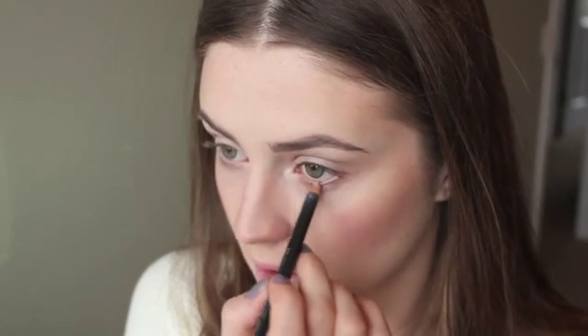Then I'm going in with my MAC Chromographic Pencil in NC15 and W20 and I'm just going to line the inner water line — this will just brighten the eyes very nicely. Then I'm going to take my Kat Von D Tattoo Liquid Eyeliner and line my lash line. I'm going to do a pretty thick line but I'm not going to do a wing at all — I just want the lash line to be defined. This is just my favorite thing to do on the eyes when I do a bold lip. The hard part is making them even, which I can never do even when I try my very hardest.